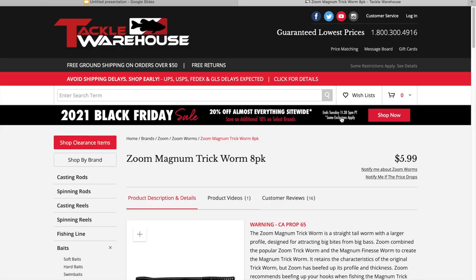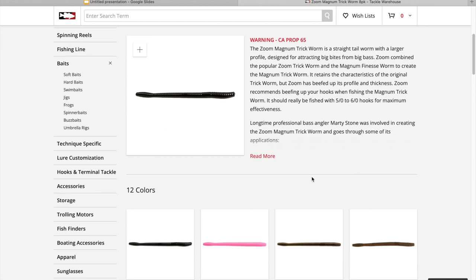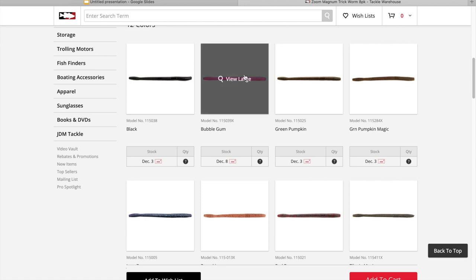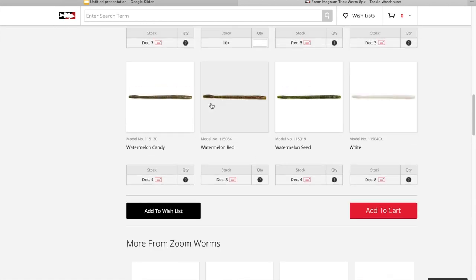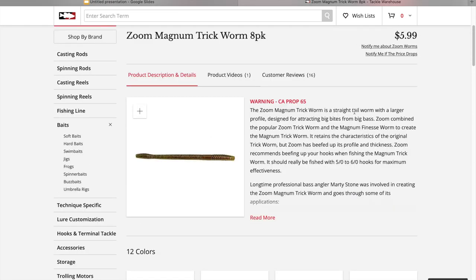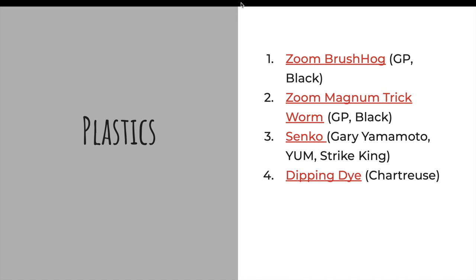Next up, another Zoom product — the Magnum Trick Worm. This is great for throwing shaky heads. Black and green pumpkin are pretty much the only two colors I throw. You could throw bubble gum or white during the spawn, or watermelon red as another color. That'll get you covered. If somebody likes to throw shaky heads or fishes the Ozarks, they'll definitely get a lot of use out of those.